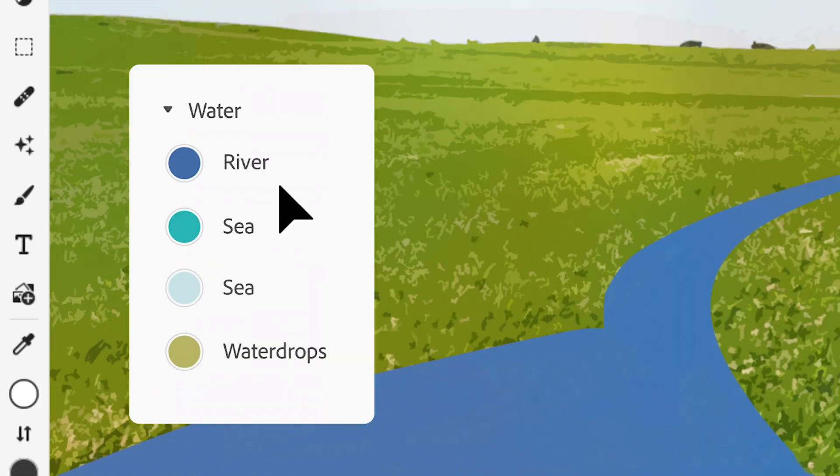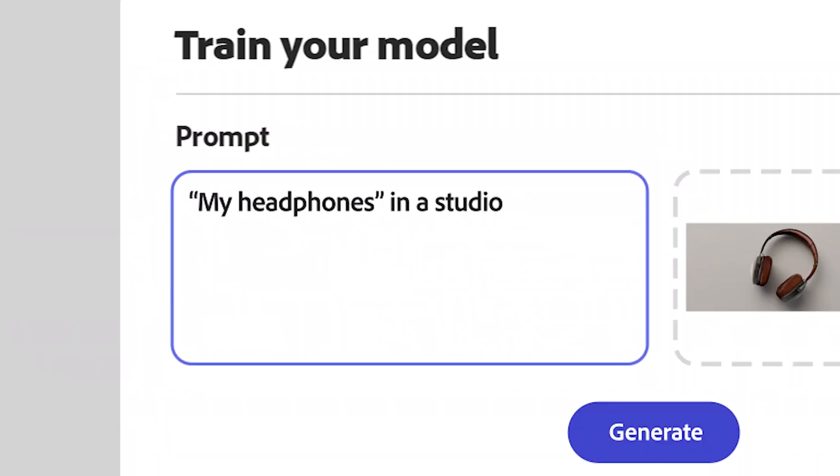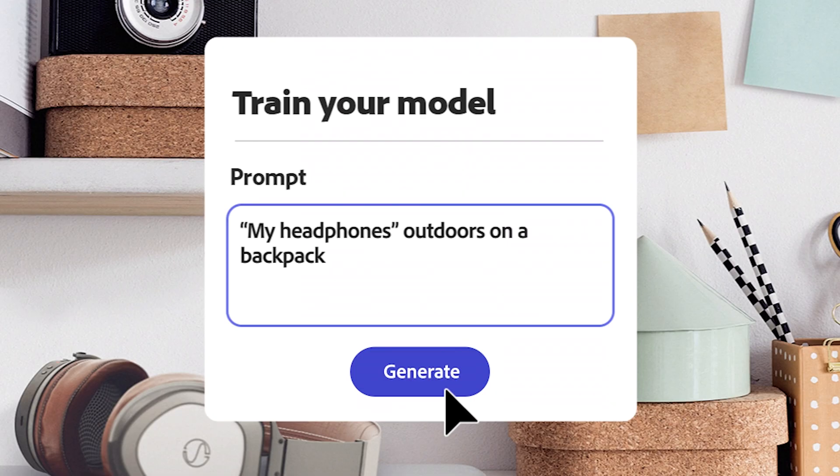I'm not going to lie, this is a little bit scary for what it means for our industry, but let's just carry on and look at how impressive and useful this is. It basically means the end of rotoscoping, roto brush, matte painting, and product photography to a degree. It took those headphones and conjured up two completely different scenarios — backgrounds, even where it placed them — just from a text prompt.